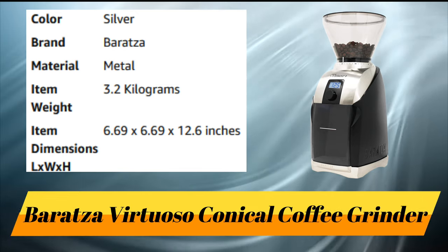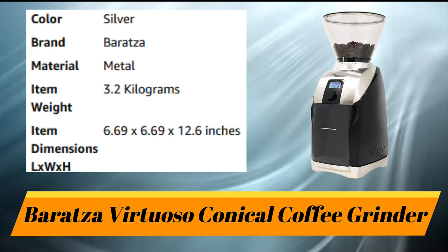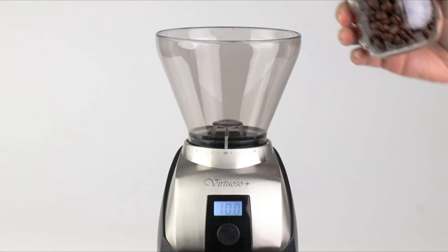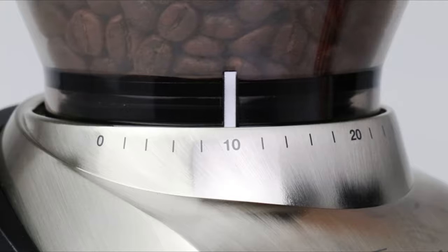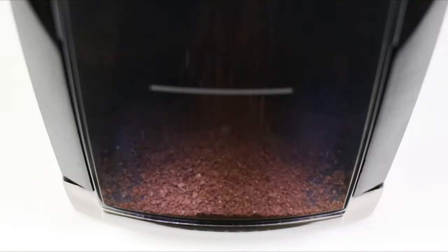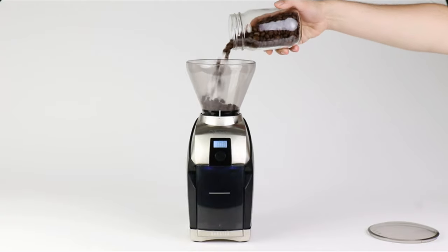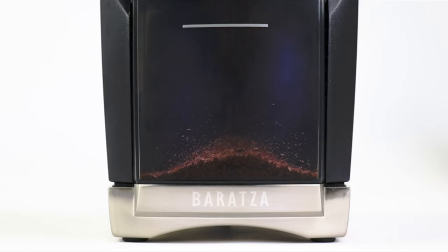Number 2: Baratza Virtuoso Conical Coffee Grinder. Introducing the Virtuoso Plus, a refined improvement of the classic and beloved Virtuoso. Grind cafe-quality coffee with hardened steel conical burrs that can be adjusted to 40 different grind settings. The Virtuoso Plus features twin LED lights which shine onto dispensed ground coffee so you can see how quick and easy it is to grind fresh coffee. The hopper holds 8 ounces of whole bean coffee, and the grounds catch bin has a max fill line to prevent overfilling.